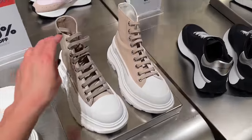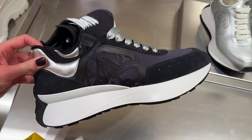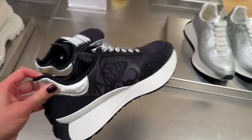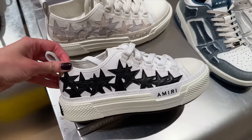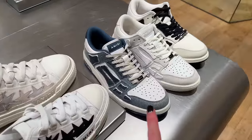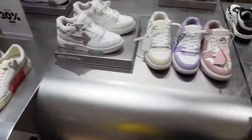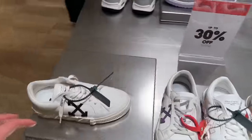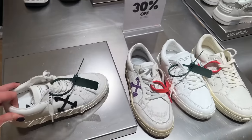30% off, and we have boots. I think I like these black ones — they've got a navy too. We have 30% off Amiri, so cool with all the stars on. I'm not so sure about these ones though — they look like deconstructed shoes with the detail on the side. We have some Off-White, again 30% off.